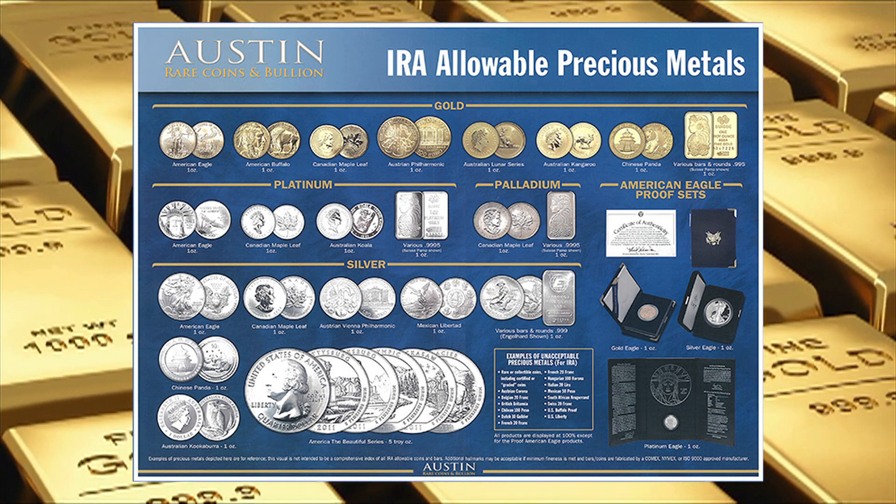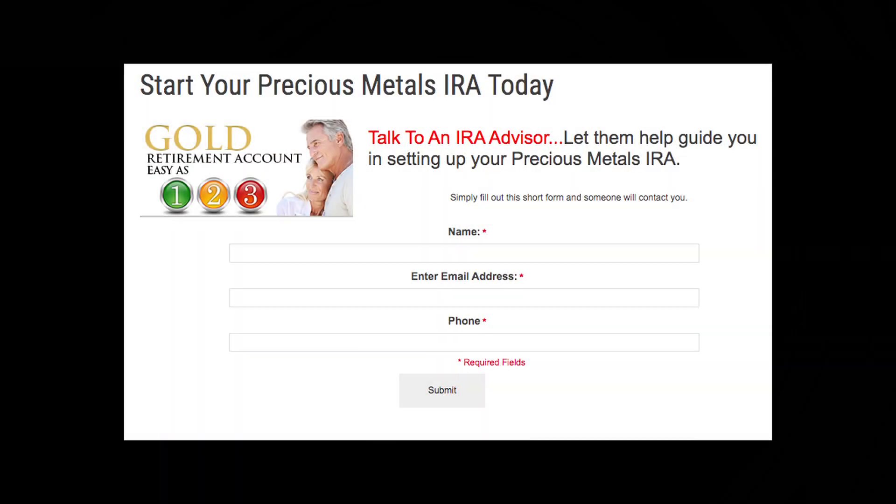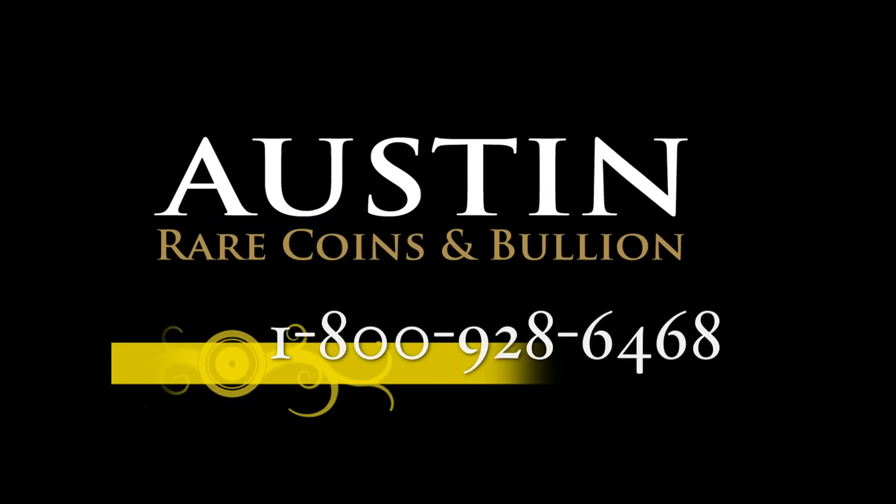Everyone is different, and that's why we'll work closely with you to ensure the maximum benefit from your situation. Just pick up the phone with any questions you might have, or fill out the form below and one of our IRA advisors will contact you right away.